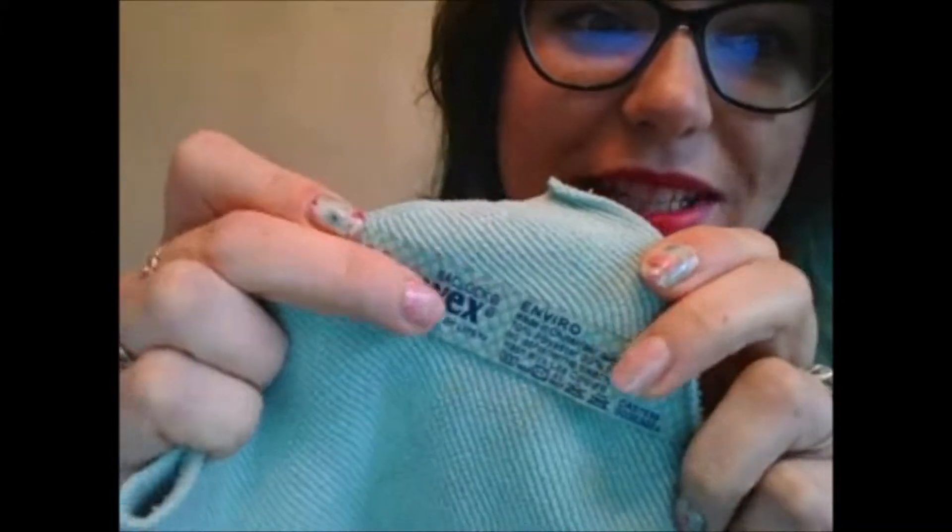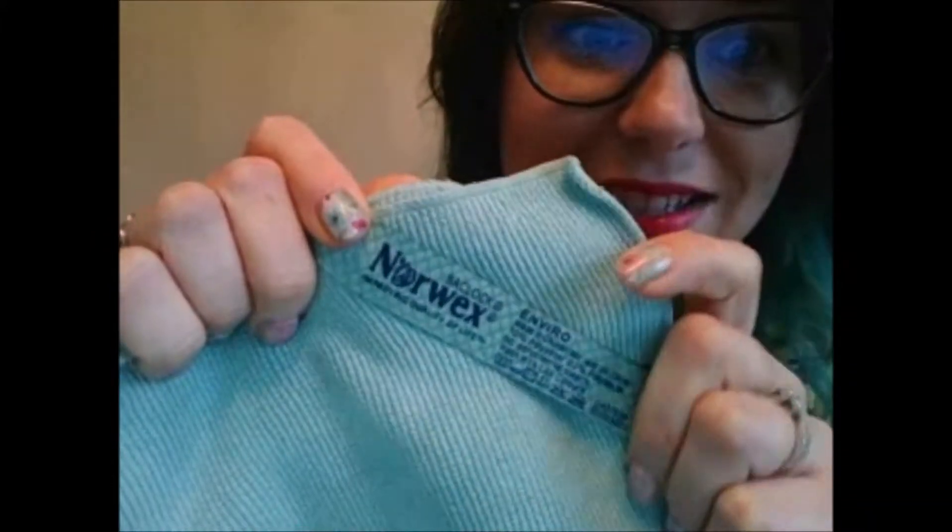Norwex has one more special quality. If you notice the tag, everything is labeled — it says Enviro — but it also has this word: BacLock. That is microsilver embedded in almost all of our cloths. That microsilver goes to work and self-purifies the cloth. Silver is used in bandages and things in the medical field for its purifying qualities. This reduces that stinky cloth smell — you know, when you use your kitchen cloth once and suddenly you can smell it everywhere. Our cloths can be used over and over and only need to be washed once or once every other week.